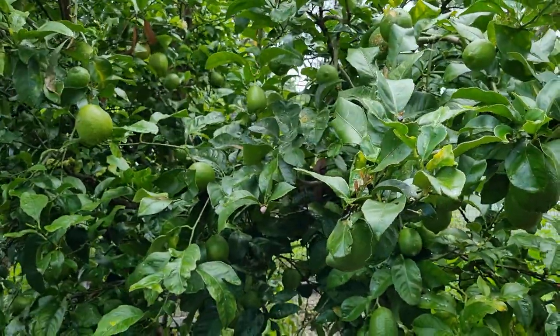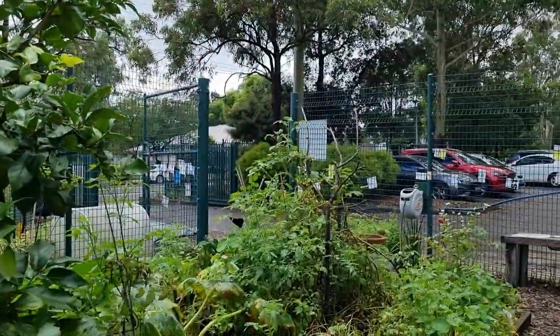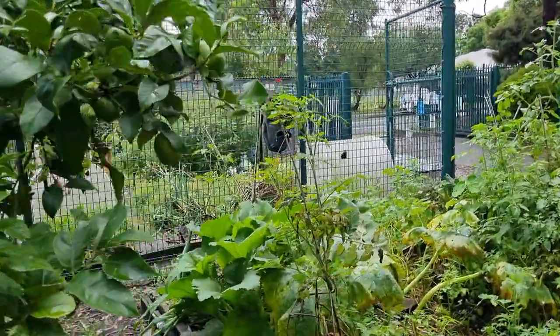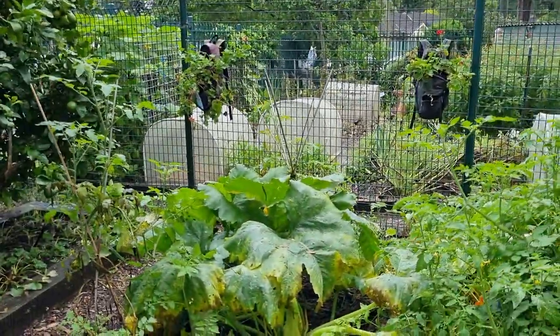Our lemons are growing beautifully so hopefully they will ripen soon. They are the reason that I even came into this garden — they are absolutely magnificent. Did you just see that swallowtail? It just blessed us. What a beautiful butterfly. I can't wait to see more caterpillars on the tree.